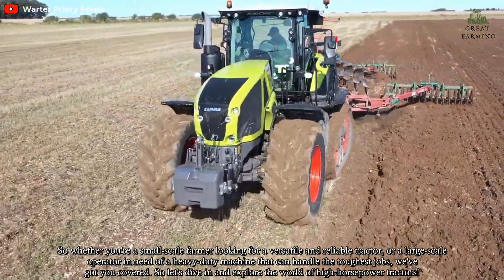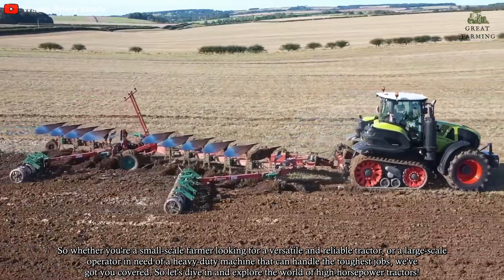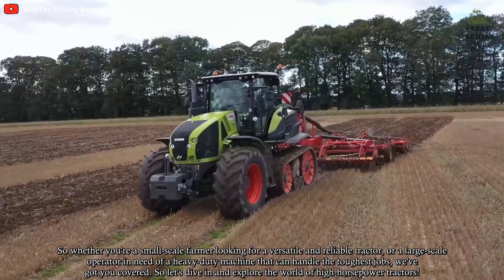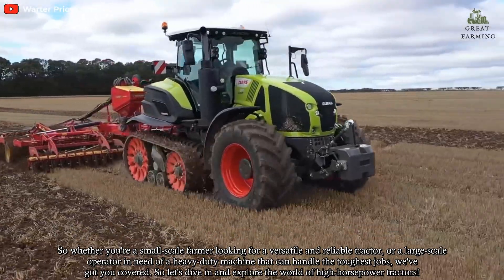Whether you are a small-scale farmer looking for a versatile and reliable tractor, or a large-scale operator in need of a heavy-duty machine that can handle the toughest jobs, we've got you covered. So let's dive in and explore the world of high-horsepower tractors.